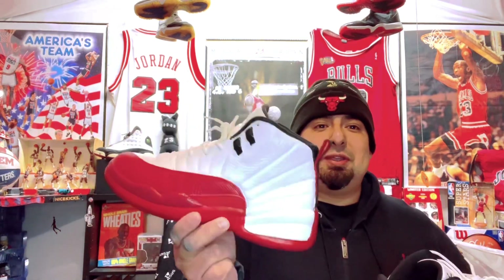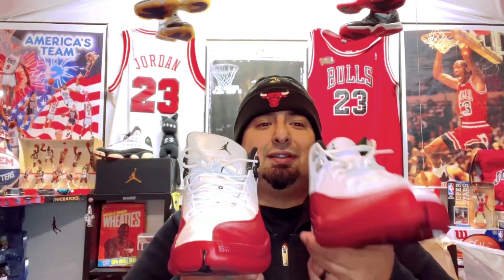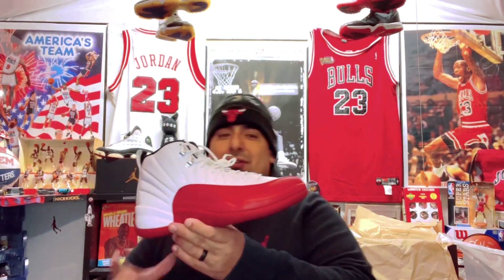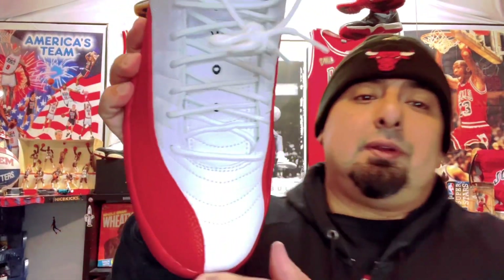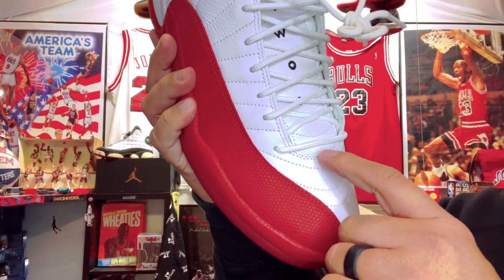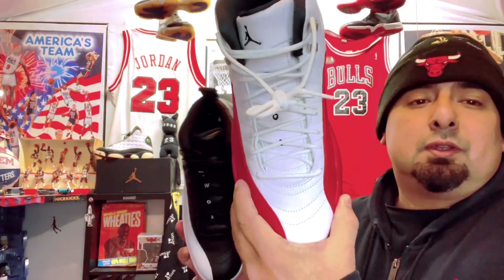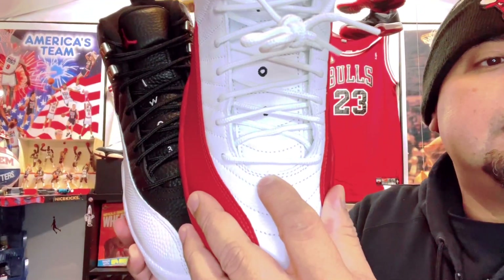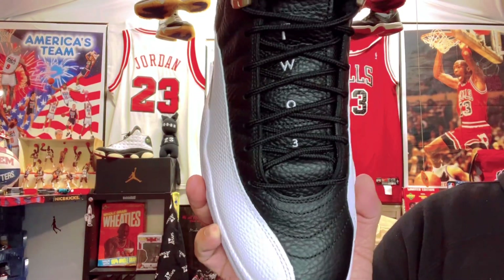Now I gotta figure out what to do with them — paint them black again and put them back to Flu Games, or what? Anyway, this is exciting. I can't wait to put these on. One thing I want to note: they brought the widow's peaks back. Right here in the middle they've got the widow's peak — something they also did with the Jordan 12 Playoffs right there.